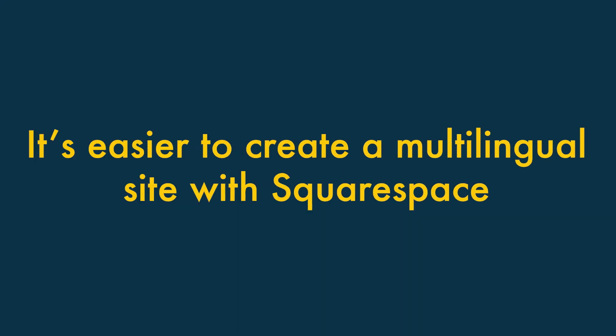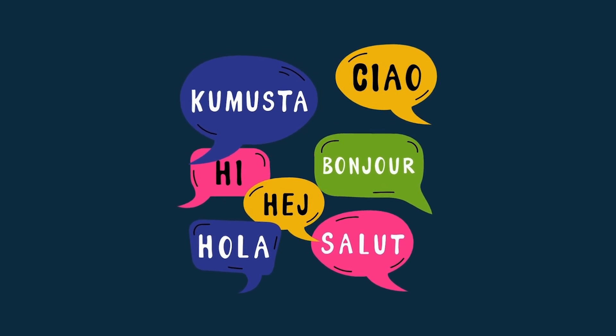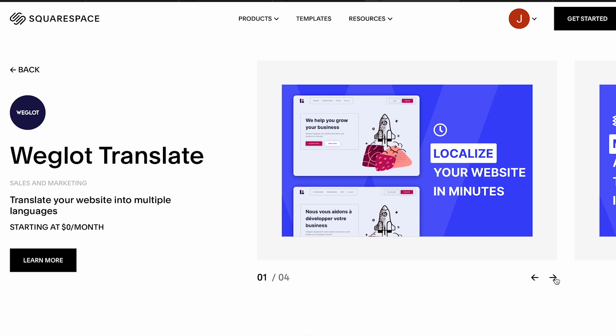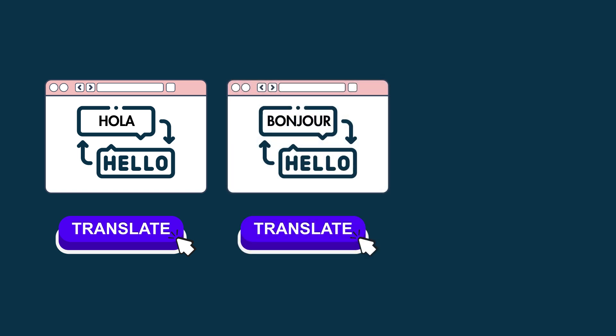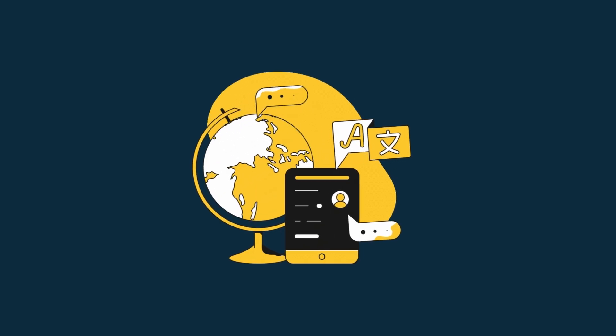Four: It's easier to create a multilingual site with Squarespace. If you want to present your content and products in multiple languages, this is easier to do with Squarespace, thanks to an easy-to-apply integration with the popular translation tool Weglot. By contrast, translating a GoDaddy website will require you to build multiple versions of it and manually translate all your content on each.